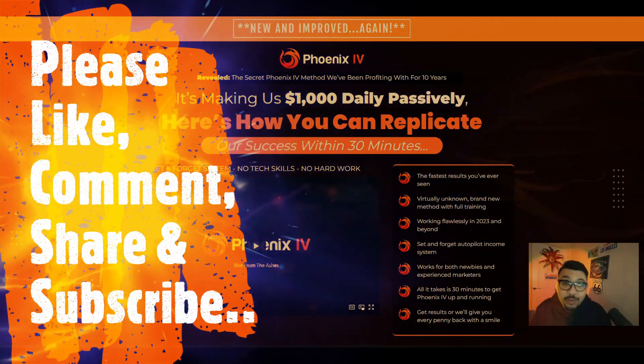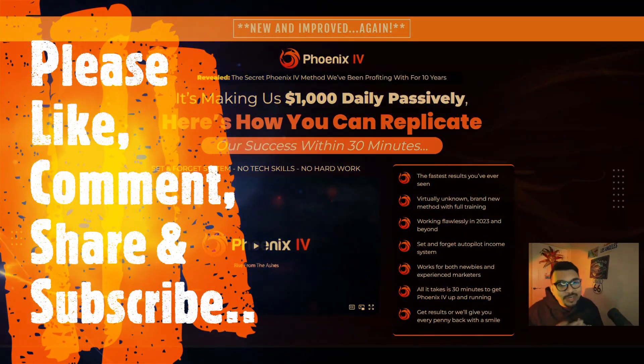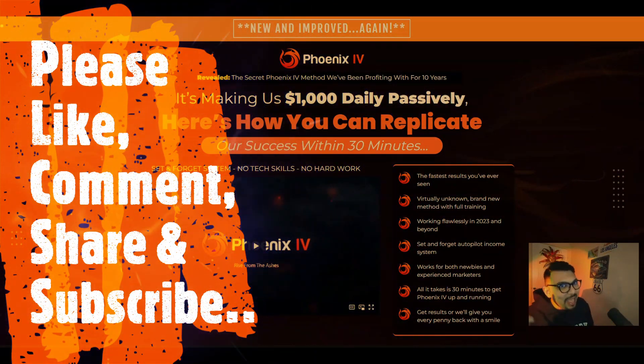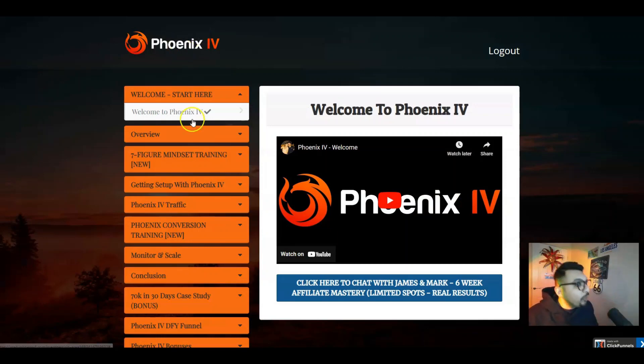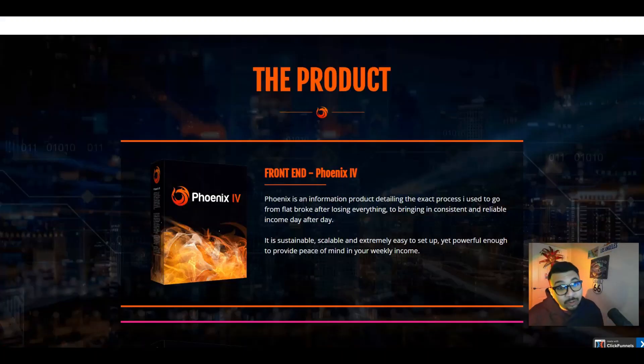Welcome back to my channel guys, where I review digital IT products, cloud bus offers training modules, and also help people to make money online. As always, firstly we will be going through what Phoenix 4 is all about in detail, and then I obviously have got full access to the entire members area. We will be going through all these tabs explaining them to you in great detail and then covering the product pricing and OTOs.